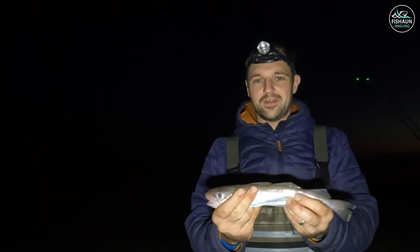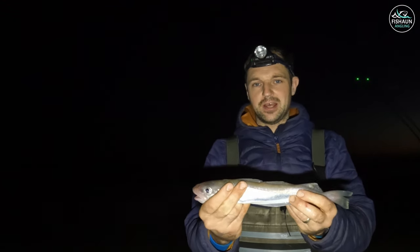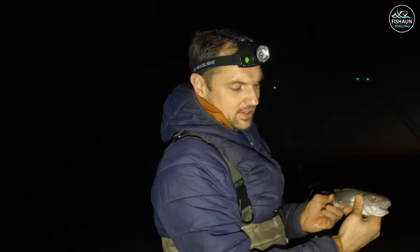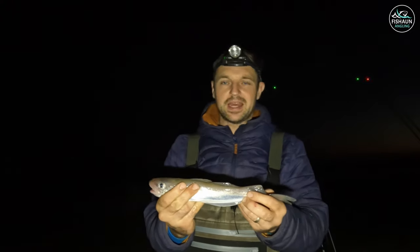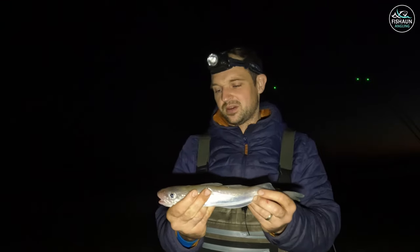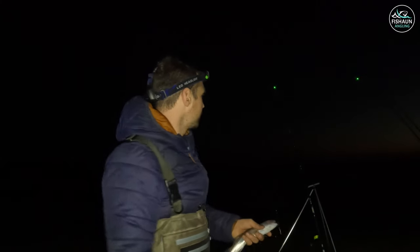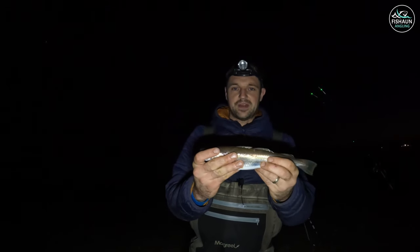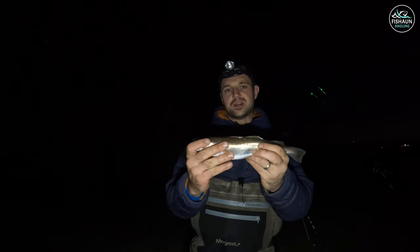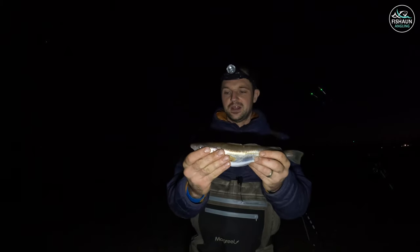It begins — actually quite early. First whiting of the night. Very skinny, early in the year. It's a weird one, only got one eye — never seen that before. Ragworm bait. I've got to expect these this time of year, coming up to mid-November. Whiting number two now — it's definitely going to be one of those nights. A little bit bigger but nothing exciting — took a whole squid.